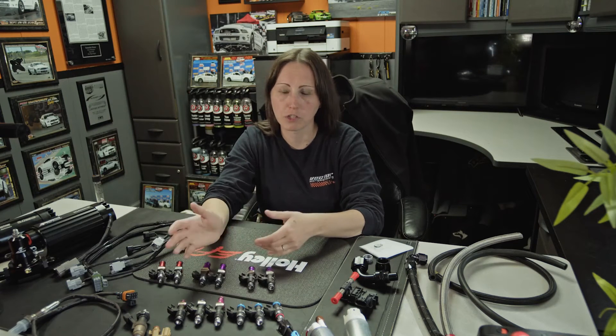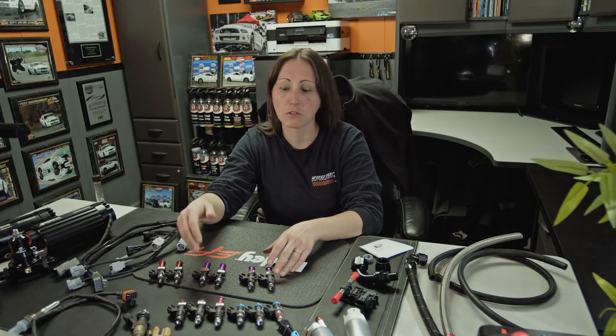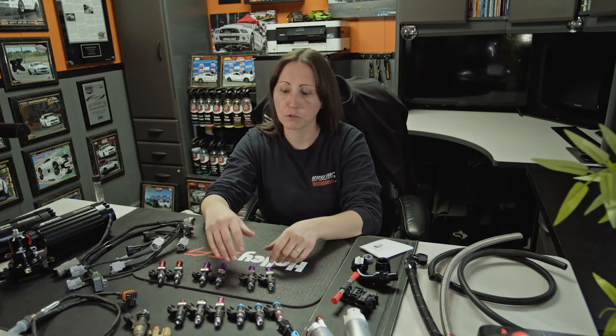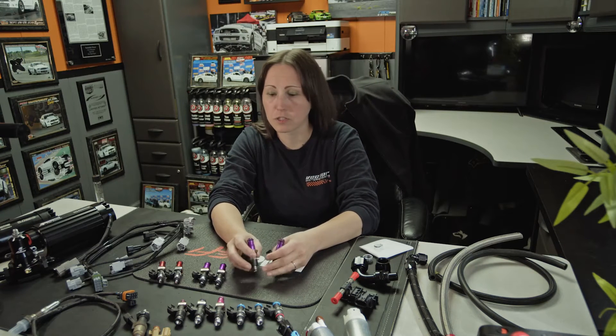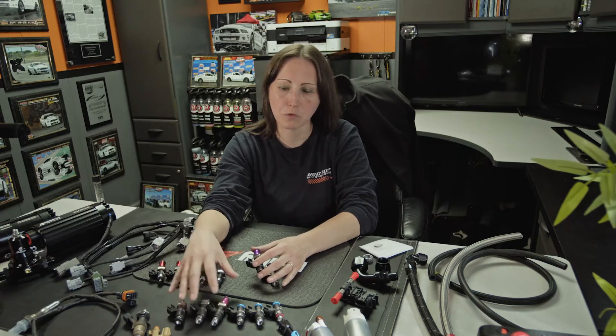I know there's bigger race injectors that go way higher than that, but the biggest one we use in the shop here is a 260 pound per hour — or in cc's, those would be 2600 cc's. There's also a variety of spacers and types so you can almost get them to fit anything. You can see the different style spacers on these. These are awesome injectors — this is what we use in our shop.